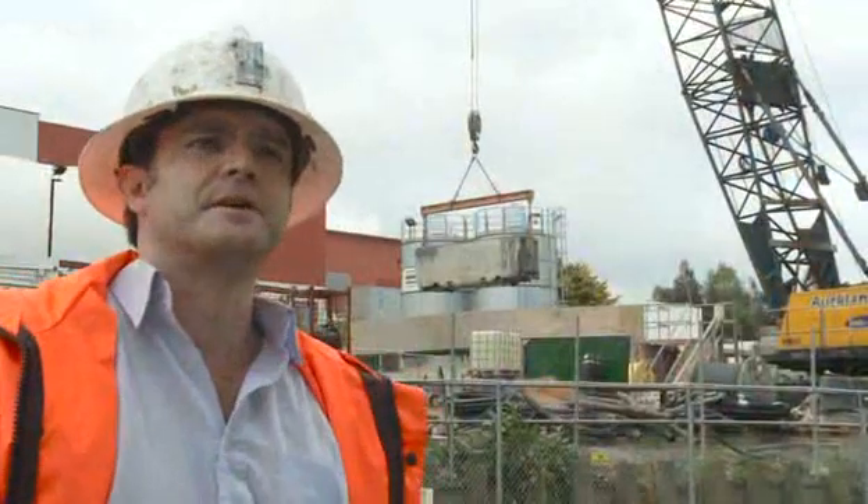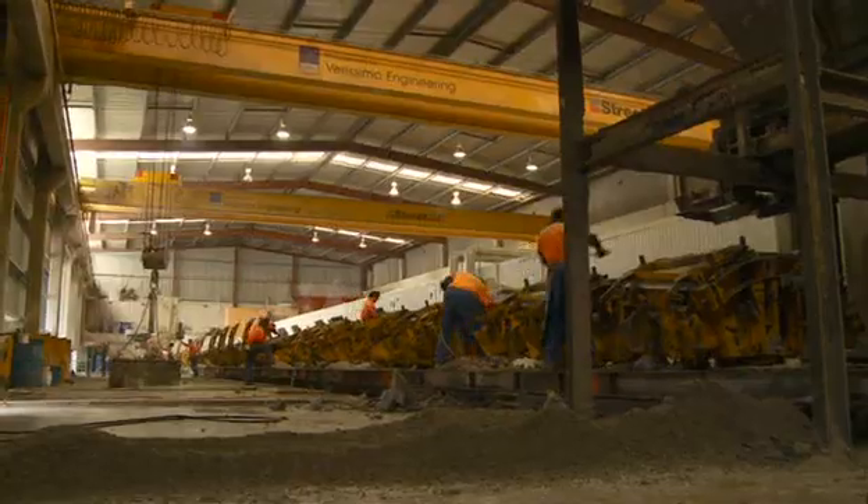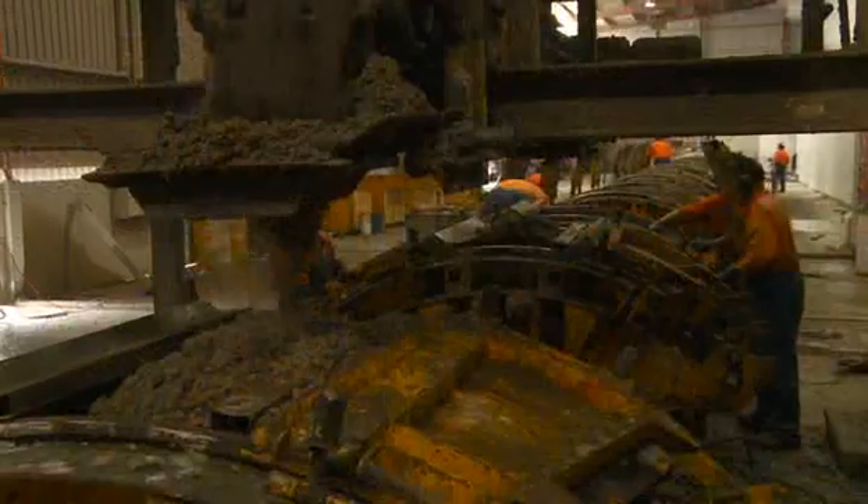The tunnel lining is segmental. It's precast by Wilsons out in their yard at Drury and then transported to site. Each ring is composed of six pieces that are then erected in the TBM.